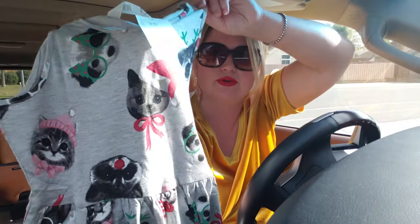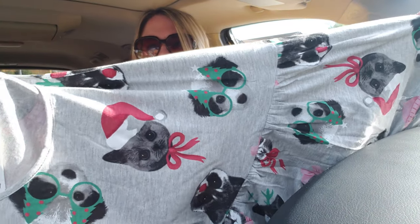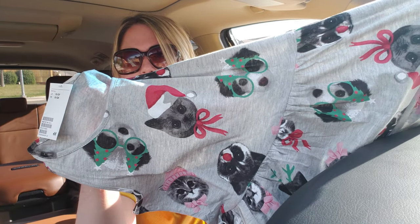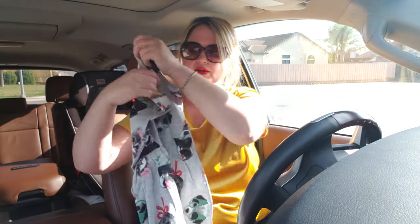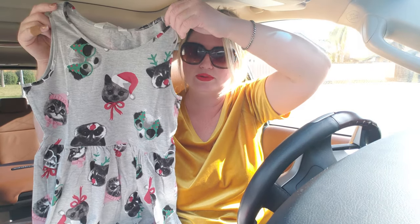I'll go in closer now that I don't have the plastic on it so you can see the detail. It has like a raccoon, a dog, a cat — and they all have antlers on, or a cute little accessory. I got three of those. Isn't it just the cutest dress? I love this. They can wear this with like a cardigan on Christmas with leggings and boots. I got three of those.